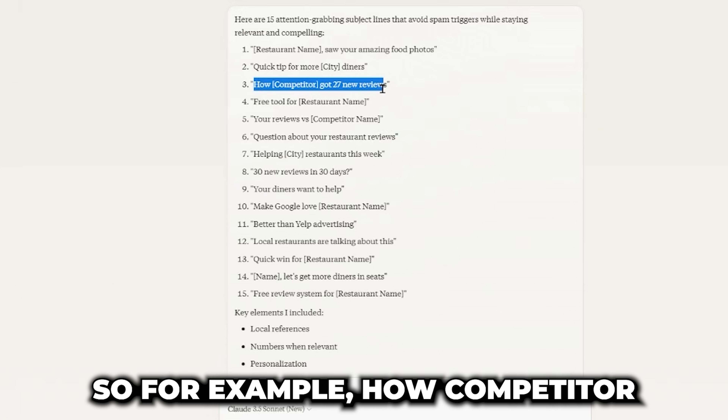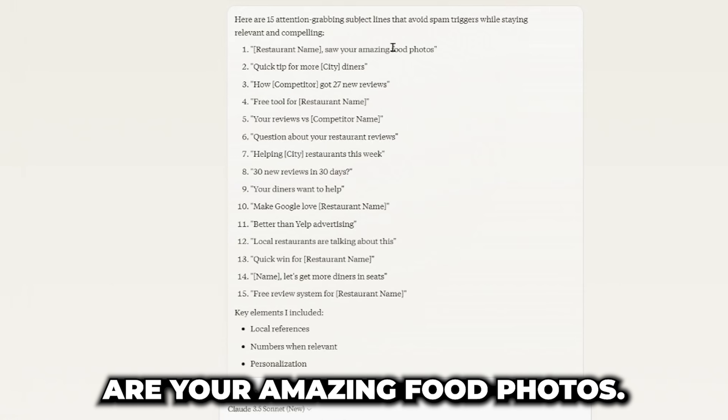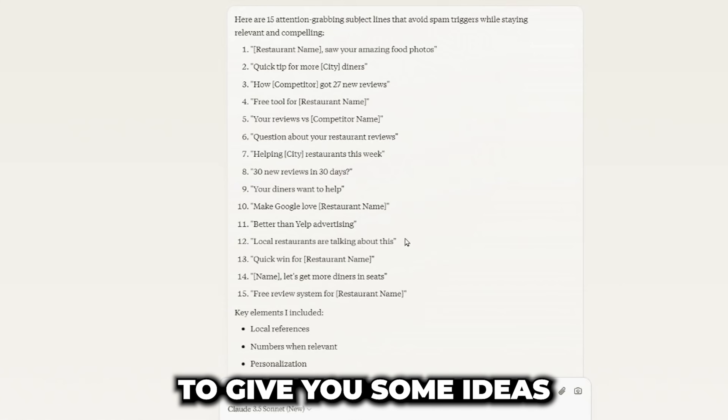I asked Claude for 15 compelling, short, and to-the-point subject lines. It's already giving great ideas: 'How competitor got 27 new reviews' — that's a good one. 'Quick tip for more Boston diners' — that's going to be a good one. 'Restaurant name, your amazing food photos' — that's going to be a good one. Not all of them are going to be fantastic, but it's definitely enough to give you some ideas where it should be pretty hard to mess this up.